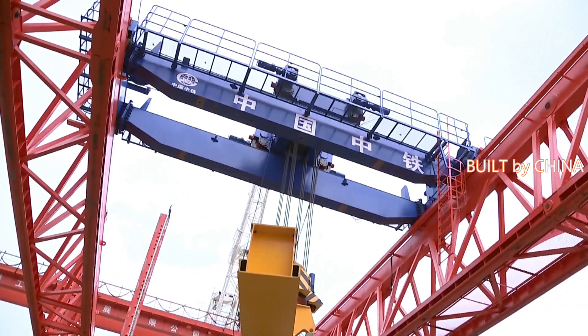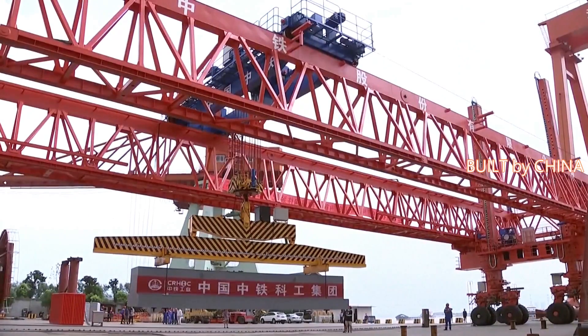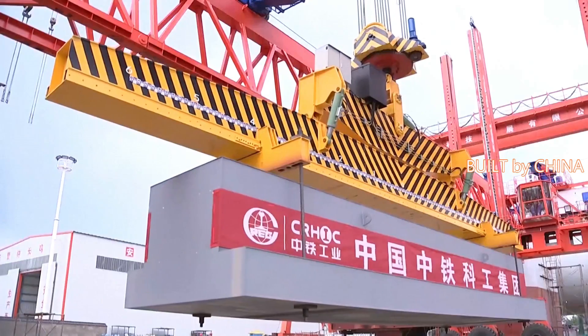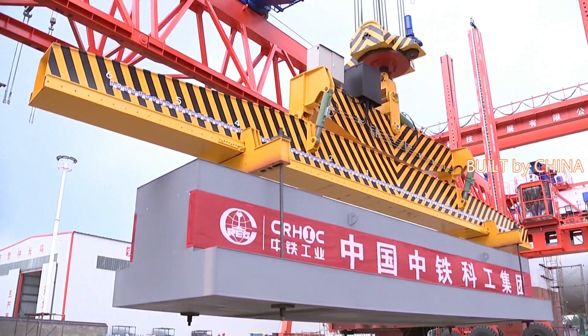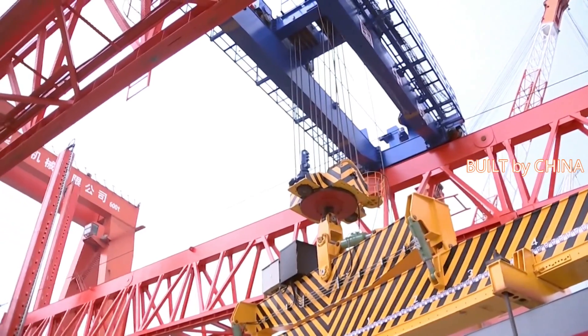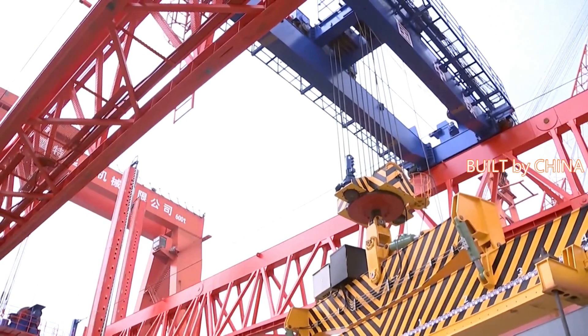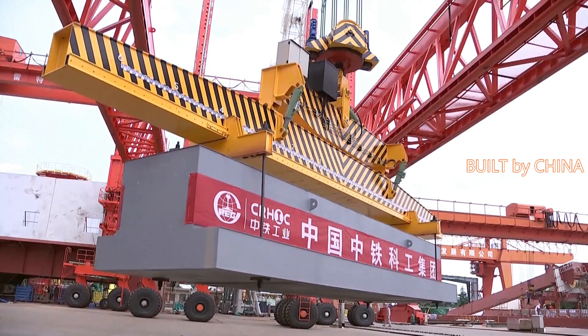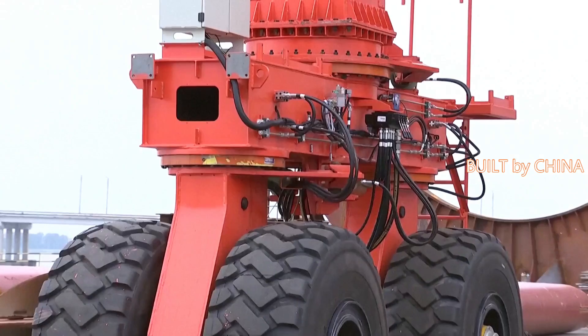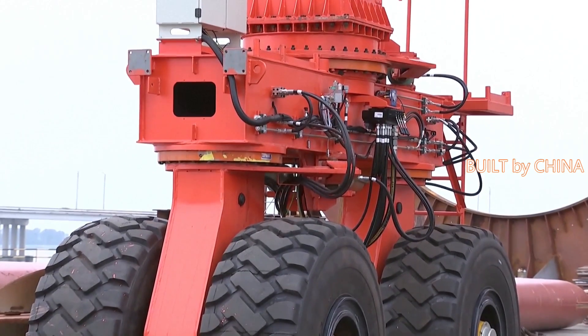To make the robot smarter, the manufacturing team equipped it with 72 sensors and 50 cameras. Eight independently movable legs composed of 32 wheels make the robot walk horizontally and longitudinally. The legs can stretch independently and climb over slopes and obstacles, making it possible to conduct cross-layer operation without interfering with construction tasks like crane operation and cast in situ.